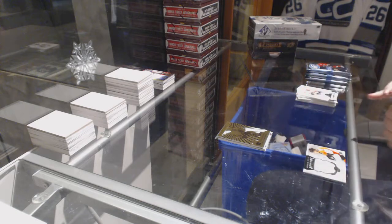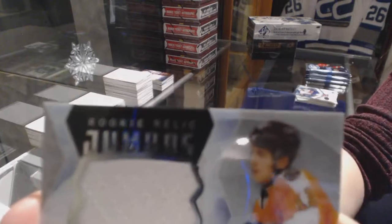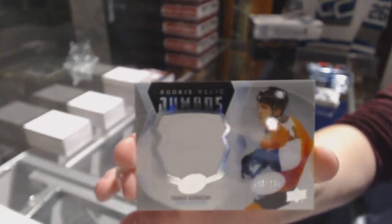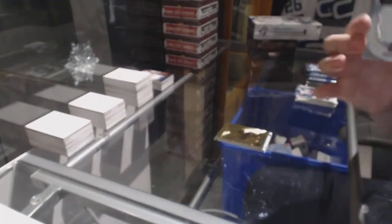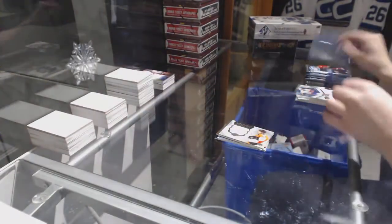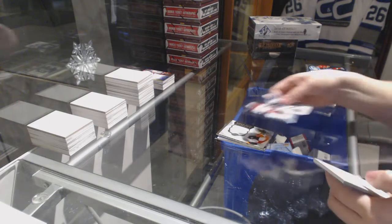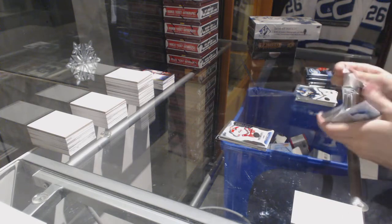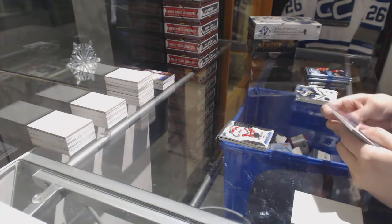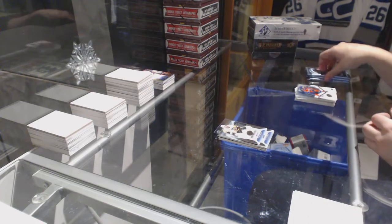On to the 16-17 Ice. We've got a Rookie Jumbo Fabrics jersey numbered to 199, Travis Konechny for the Philadelphia Flyers. Numbered to 999, Trevor Carrick for the Carolina Hurricanes, Rookie. Numbered to 1299, Tom Kuhnhackl for the Pittsburgh Penguins, Rookie.